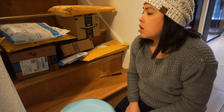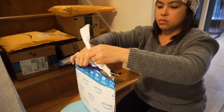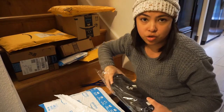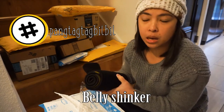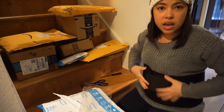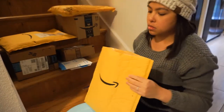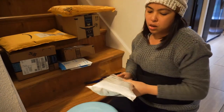So let's move along to the Amazon sellers' free products. This is the waist trimmer — something that you put on your waist, and then you're gonna be sweating and it will trim your waist.